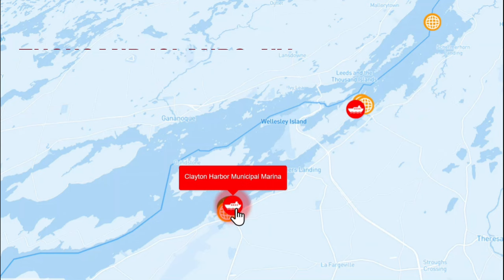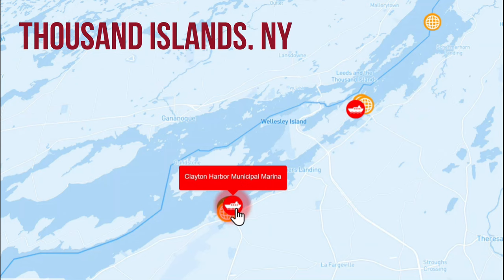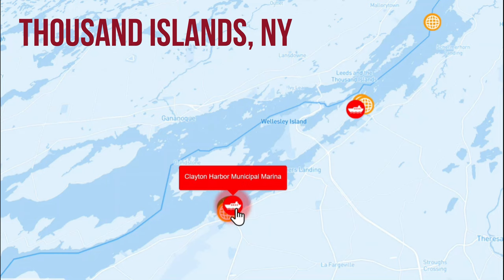Welcome to Great Loop Lifestyles — this is the Thousand Islands Edition. I'm Kim Russo with America's Great Loop Cruisers Association. The Thousand Islands was absolutely one of my favorite areas we have visited so far on the Great Loop. It is a beautiful area with stunning scenery that straddles the U.S. and Canadian border.